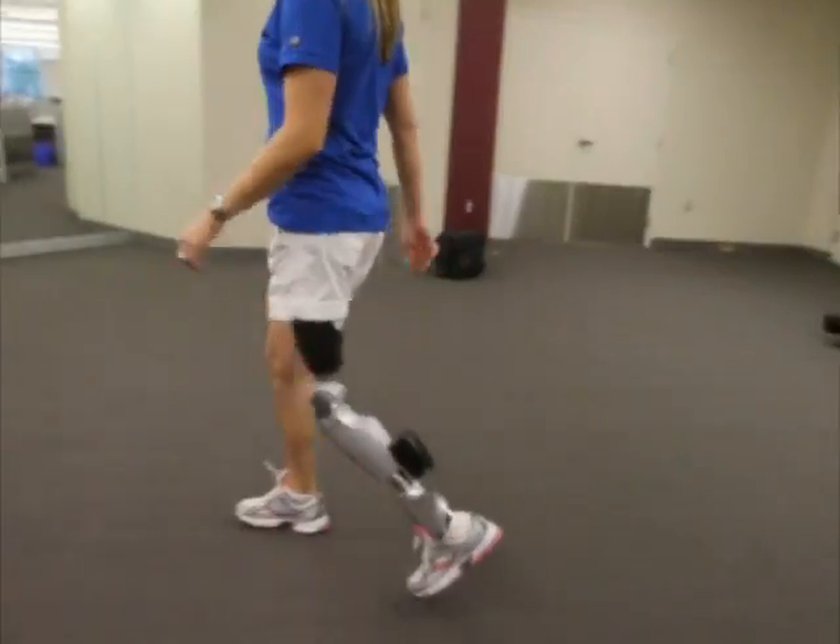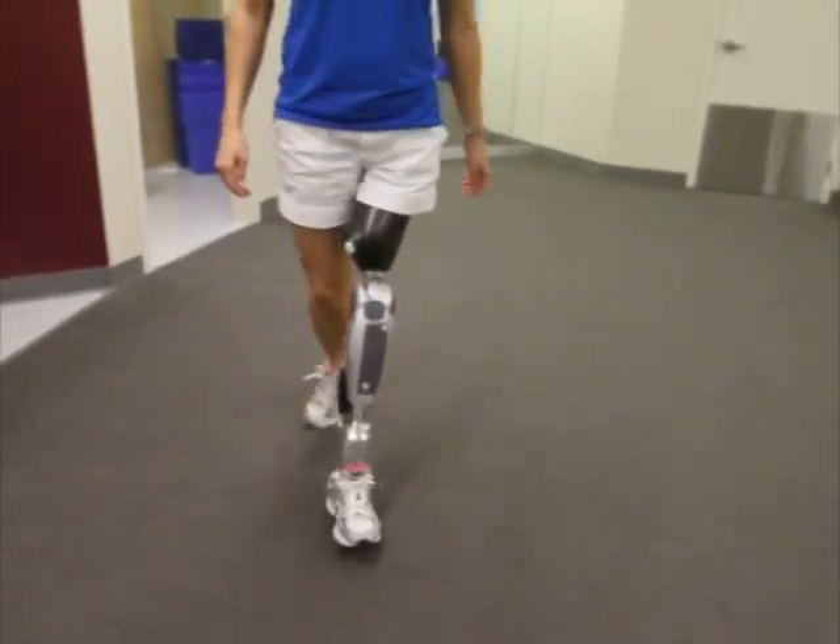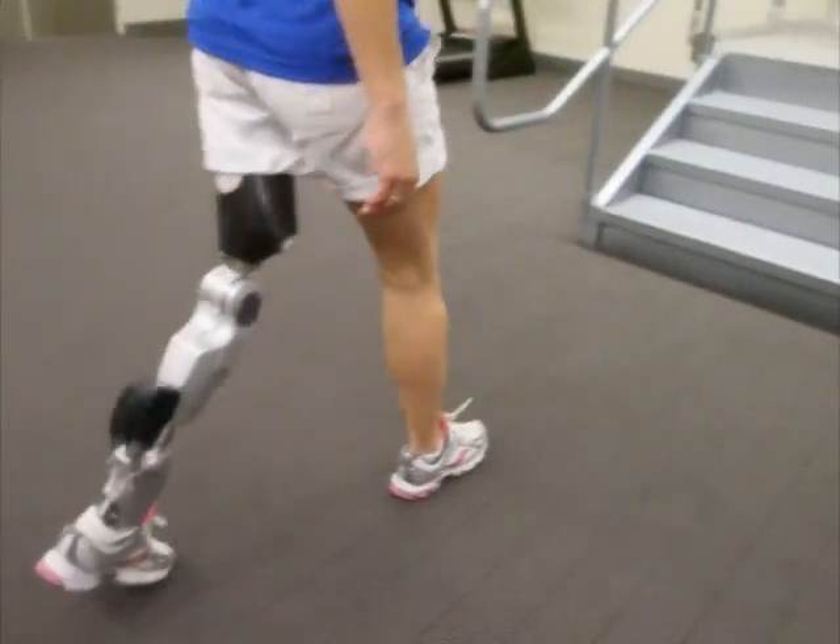I try different knees with the biome, and also different knees with different feet, so that I could feel the difference and give them feedback on what it felt like. I'm a swimmer, so my prosthesis doesn't really play into it for my sport or my activities.